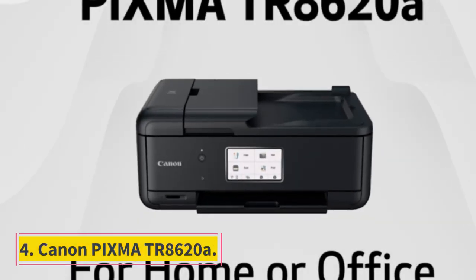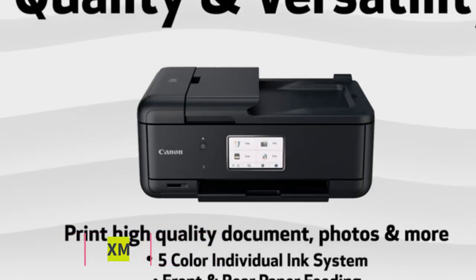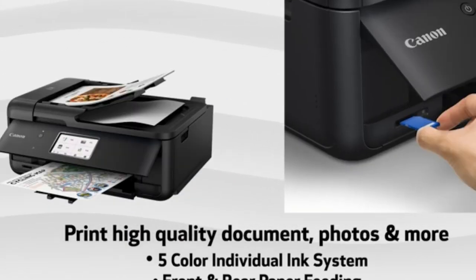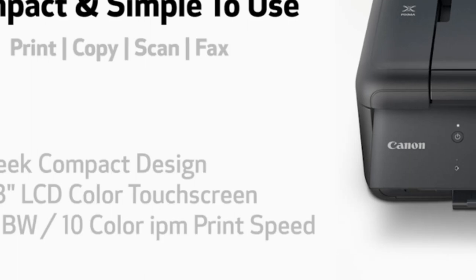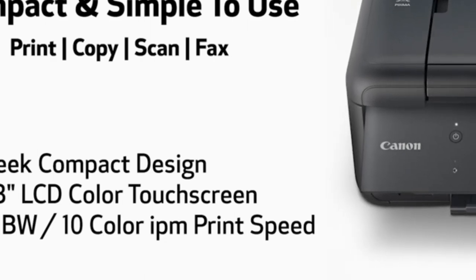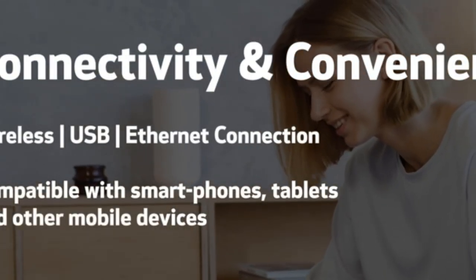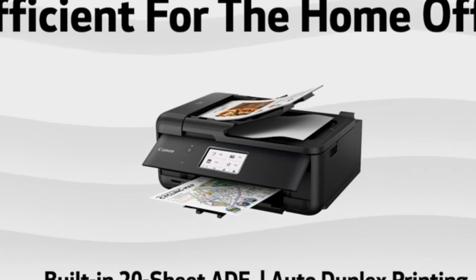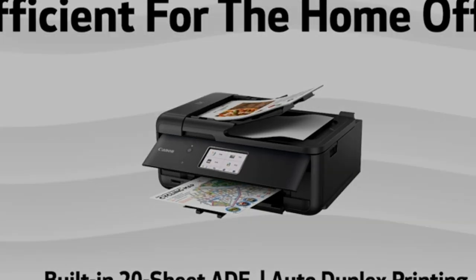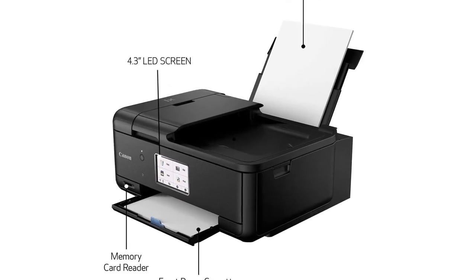Number 4: Canon PIXMA TR8620A. For those on a tighter budget, we recommend the Canon PIXMA TR8620A. This all-in-one produces detailed and vibrant photos and supports various paper sizes up to 8.5x11. You can connect to the printer via Wi-Fi, USB, or Ethernet, and you can print directly from an SD card. It has a high-resolution scanner, but the scan quality is only okay, so it isn't the best for digitizing photos.